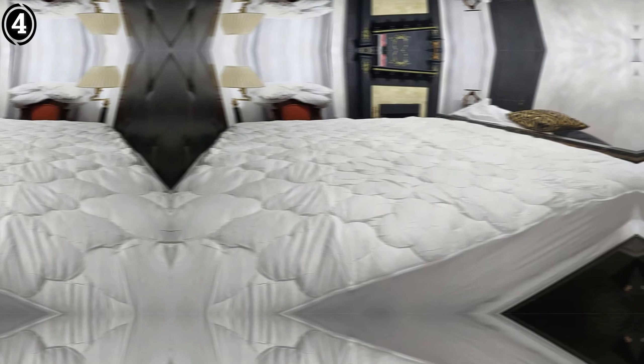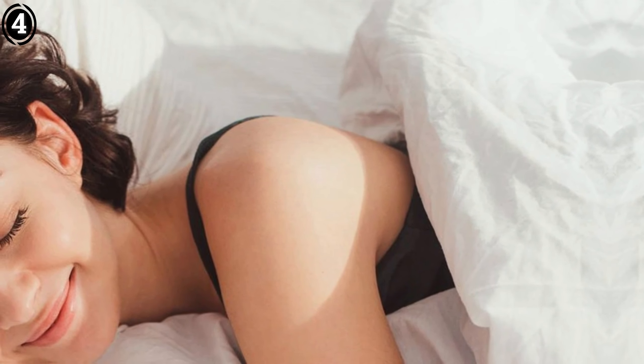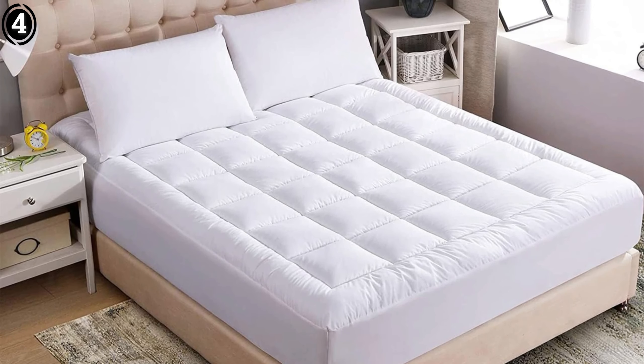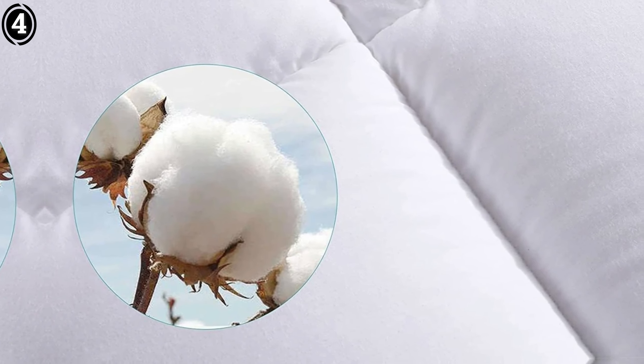Durability is another area where this mattress pad shines. After several washes, it has maintained its softness and structural integrity without any signs of shredding or wear. It's machine washable, which makes cleaning a breeze and adds to the overall convenience. The authorized TPU certification by SGS also gives me confidence in the product's quality and safety.